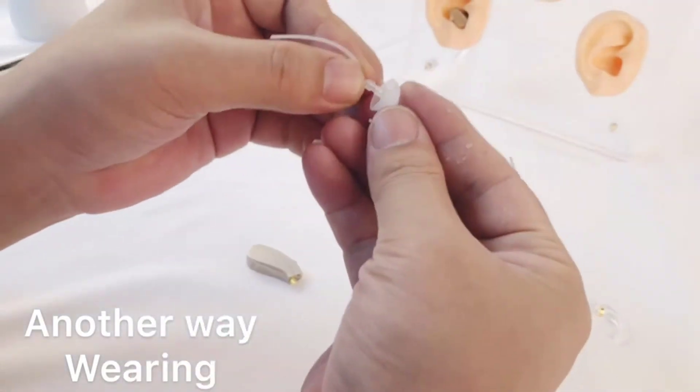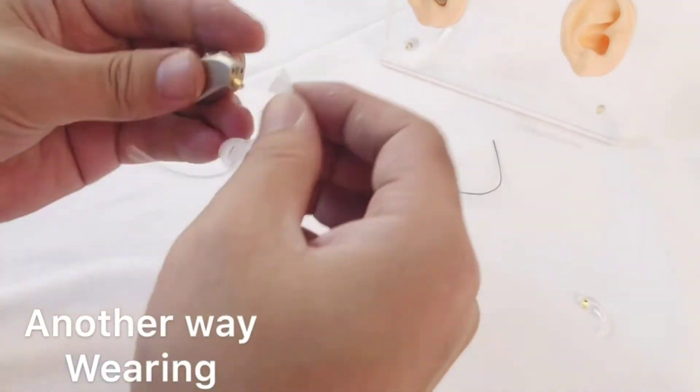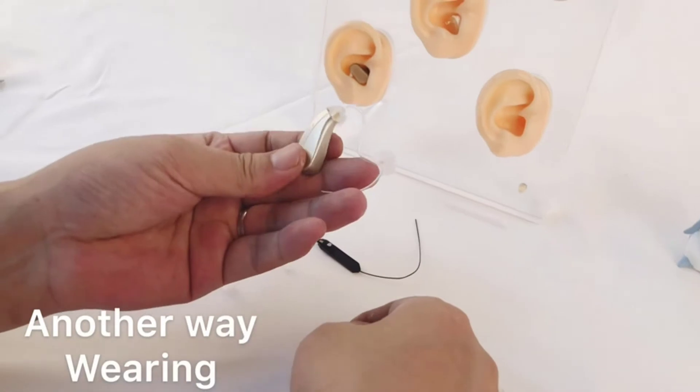This hearing amplifier's battery lasts for up to 20 hours per charge, and the attractive charging dock automatically powers up at the end of the charging cycle. The device also comes with two sound tubes, and its thin profile makes it comfortable for regular use.